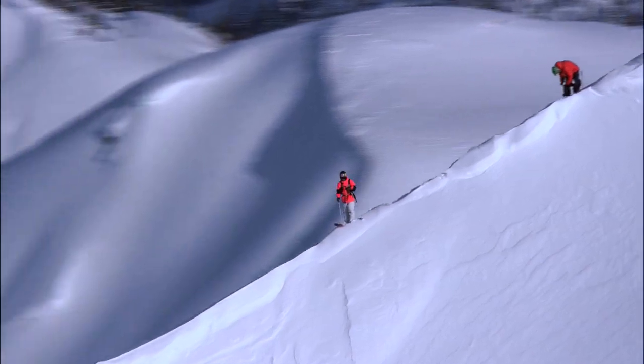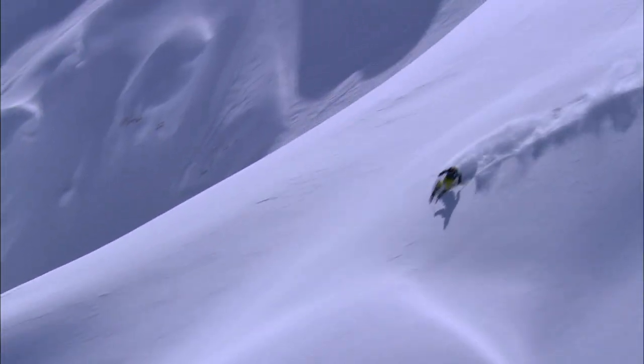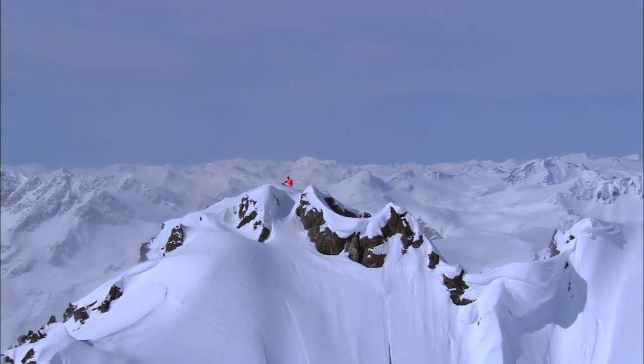The footage that we got this year with the Cineflex is all time. We're so stoked on the outcome. Skiers did their job, the camera operator killed it, and we ended up getting epic footage.